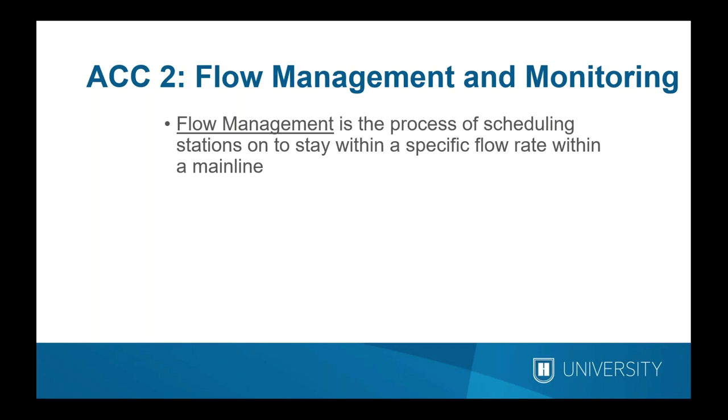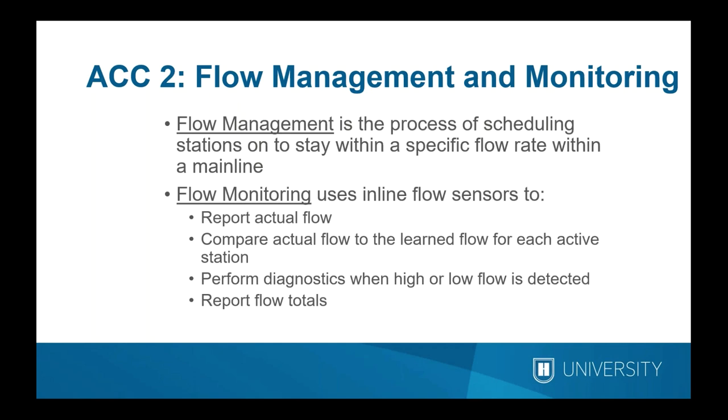Now for the meat of today's topic: flow management and flow monitoring — how we use those terms and what they do. They are different. In the ACC2, flow management is the process of actually scheduling stations to stay within a specified flow rate within a given mainline. Flow monitoring uses flow sensors to monitor actual flow for reporting, comparing real-time flow to learned flow for all active stations, performing diagnostics if high or low flow is detected, and reporting flow totals.